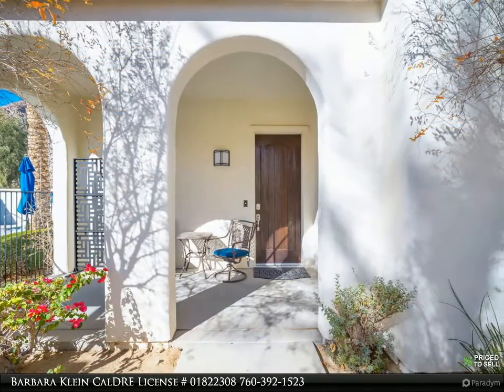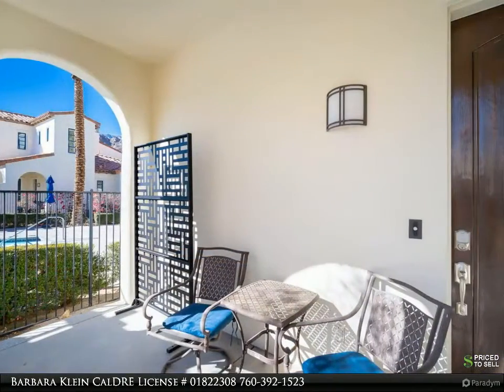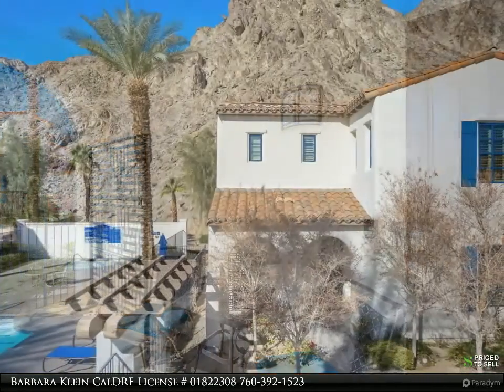Largest villa floor plan featuring an expanded patio, recently upgraded kitchen and living area with tile and wood flooring throughout. All bedrooms are en suite with masters upstairs and down, and wood plantation shutters throughout.